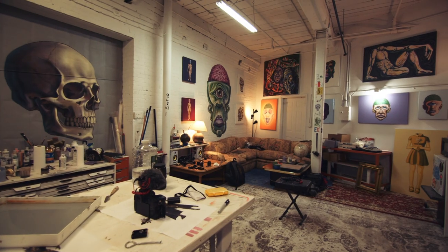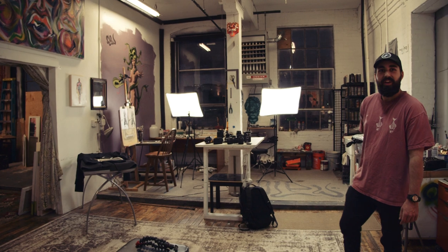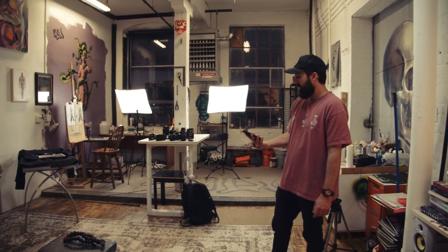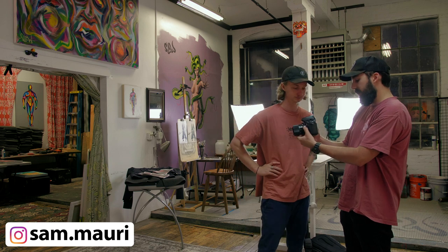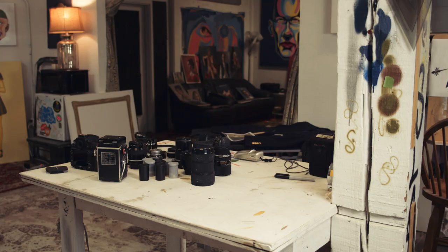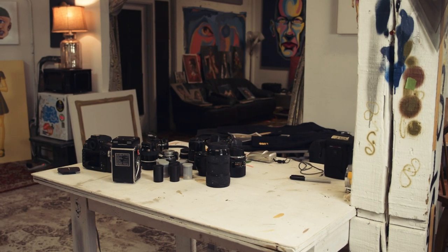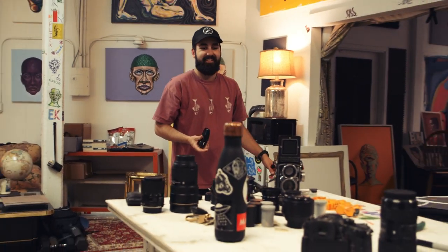I invited my good buddy Sam over to the studio one night to help me take this photo — this sacred photo I had envisioned in my brain. Sam's an awesome photographer who does a lot of film photography. He brought all of his gear over. We had film cameras, digital cameras, a couple video cameras. It was just an array of camera nerd gluttony.